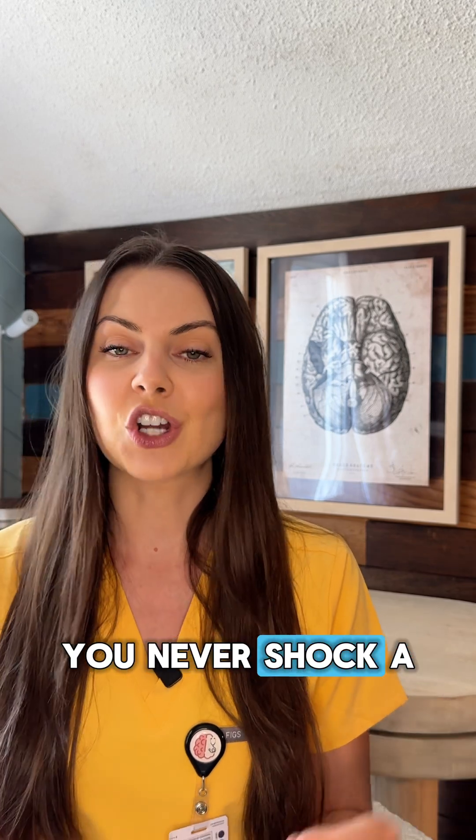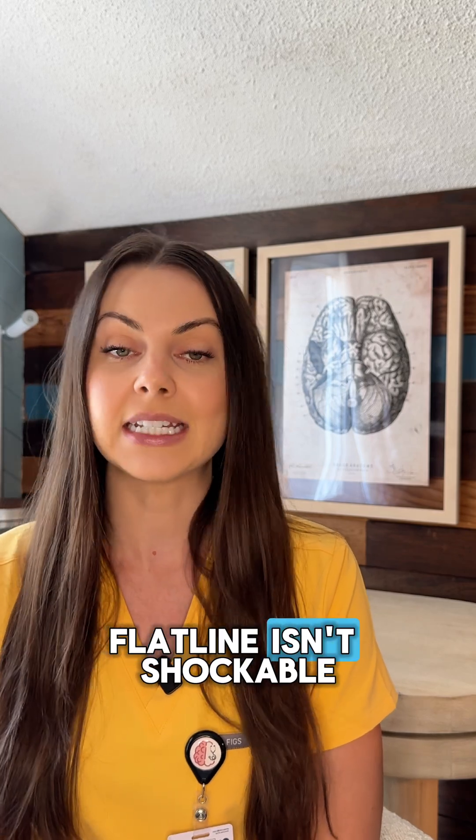And again — no, you never shock asystole. Despite what you see on TV, a flatline isn't shockable.